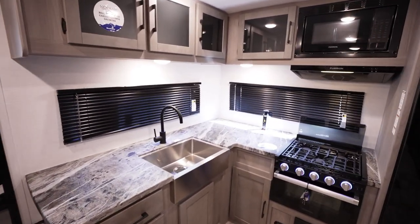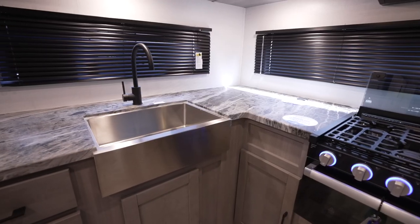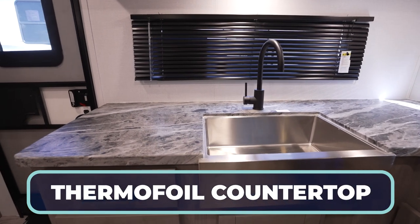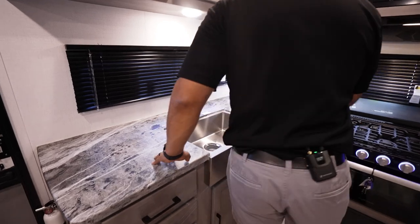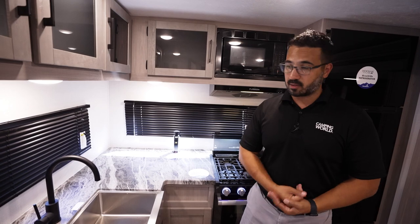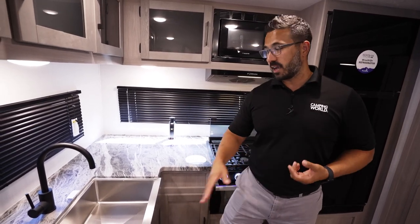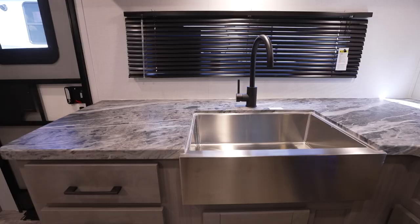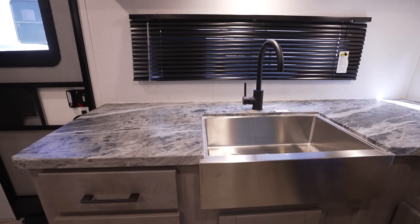Starting at the rear kitchen, the countertop looks like rock — a cool look. It is a thermal foil, not a true solid surface, but I like thermal foil because it's lighter weight, which is important for an ultralight at 5,600 pounds. It also allows you to under-mount the sink and won't fall apart at the corners like standard T-mold will. You'll also see the big stainless steel sink with an apron front.